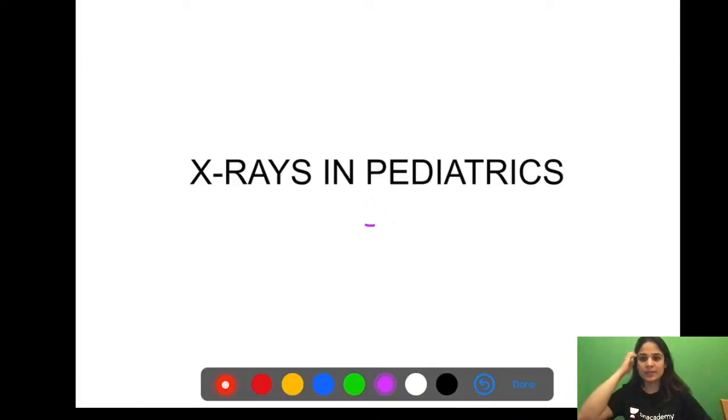Hello everyone, welcome to this session on x-ray in pediatrics. I hope you guys are able to see me and hear me well. Please leave a thumbs up in the chat box if the streaming is okay. We will be discussing x-rays in pediatrics today — at least 50 important x-rays asked in every exam. My name is Dr. Janvi, I am the anesthesia educator on Anacademy.